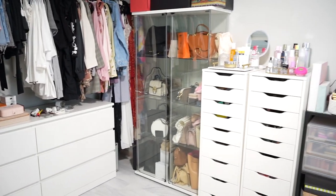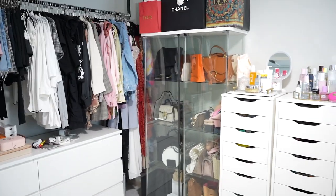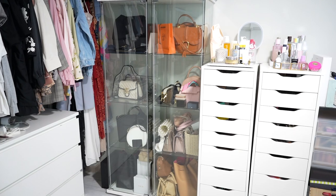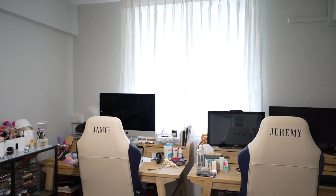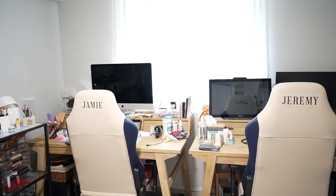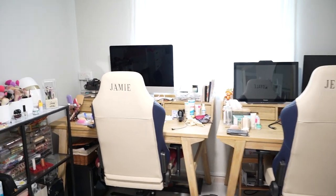Everything else is from Ikea — here I have my beauty products and even the glass cabinets are from Ikea. On the left side I have my cool-tone bags and on the right side my warm-tone bags; at least I try to keep it that way. On this wall we have our curtain from Curtain Street — I wanted something bright so the light can come in diffused. It's just a normal curtain.